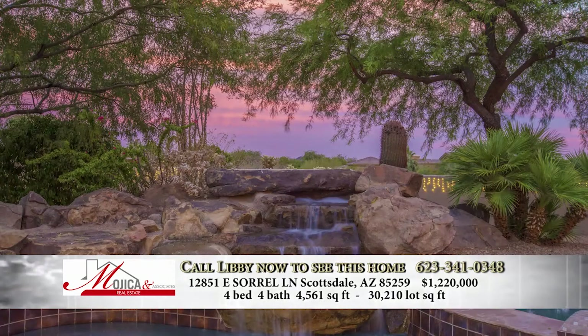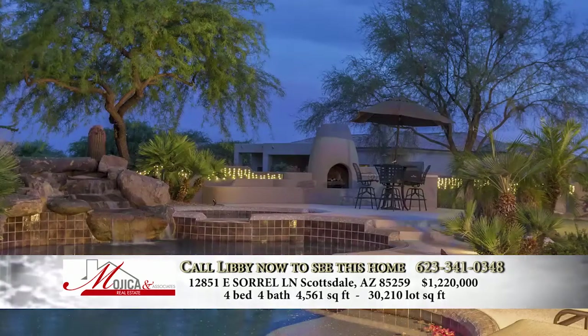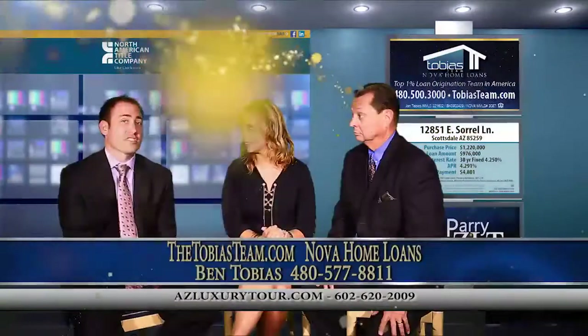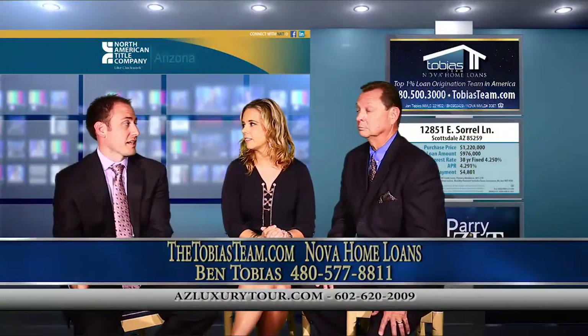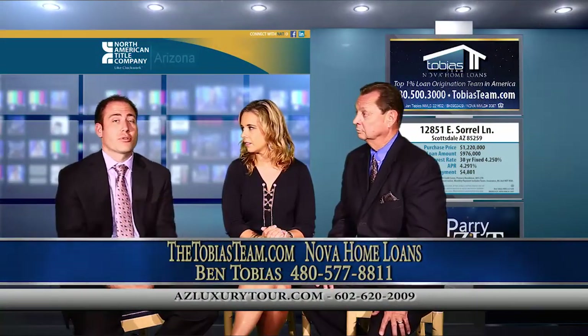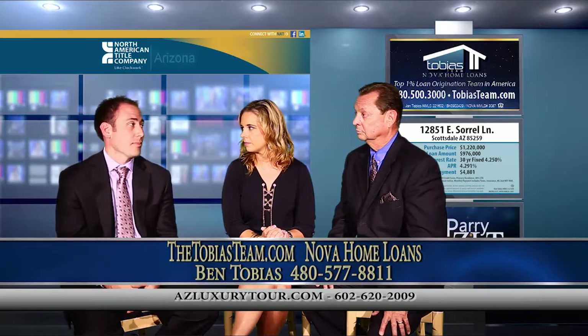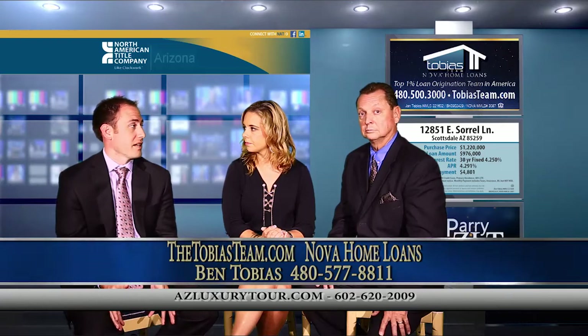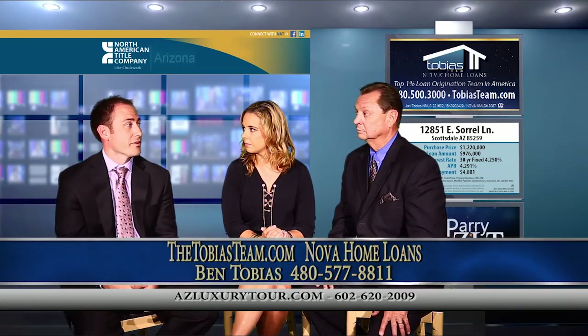And the list price? The list price is at 1.22. What kind of jumbo financing do we have on that? It is jumbo financing at that loan amount. Or you can take your loan amount even smaller, where we can do like a 417 first with an interest-only second attached to it. There are a lot of different flexible programs, but with 20% down, your loan amount is just under $2 million. Interest rates in the low fours, so your payment's going to be just under $5,000 a month — principal and interest right around $4,800 or so.